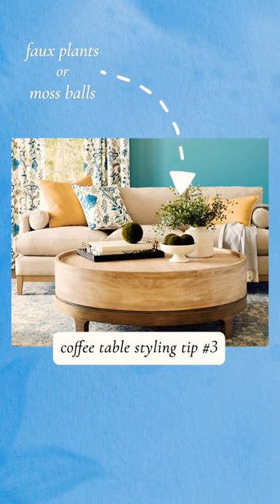Something small and like a faux plant — moss balls or something. I have one big tray on my ottoman, and that's why I like the big tray: whatever you need for your needs.